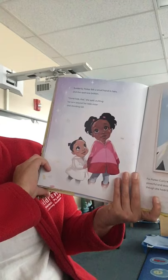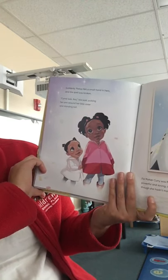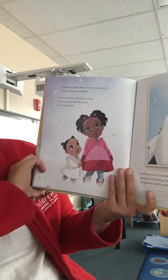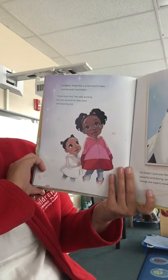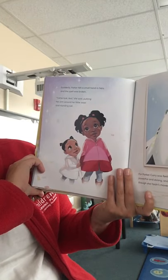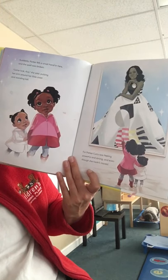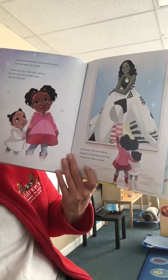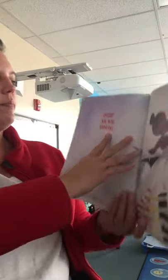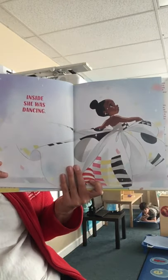Suddenly, Parker felt a small hand in hers, and the spell was broken. Come look, Ava, she said, putting her arm around her little sister and standing tall. For Parker Curry was feeling powerful and strong, and even though she hadn't moved, inside, she was dancing.